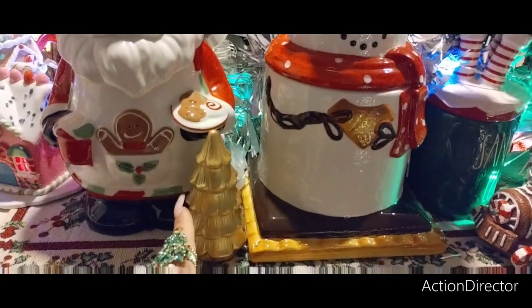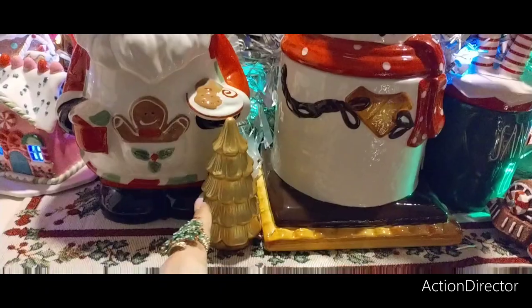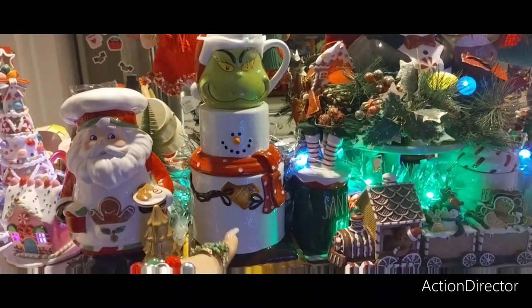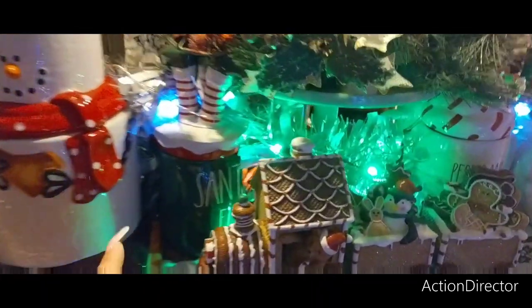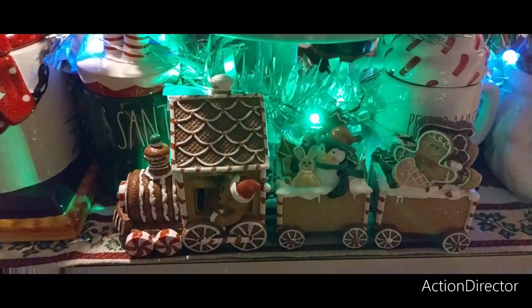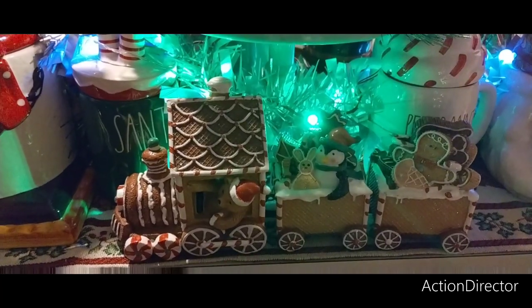And then I bought this from Dollar Tree — I bought a whole bunch of these and I could not find them, so I only found one. Then I put the Grinch up there — he's sitting on top of the s'more snowman from Hobby Lobby, I thought that was cute. Then thank you, Susan — I knew exactly where I wanted this to go. My gingerbread train. Look at how cute does that look?